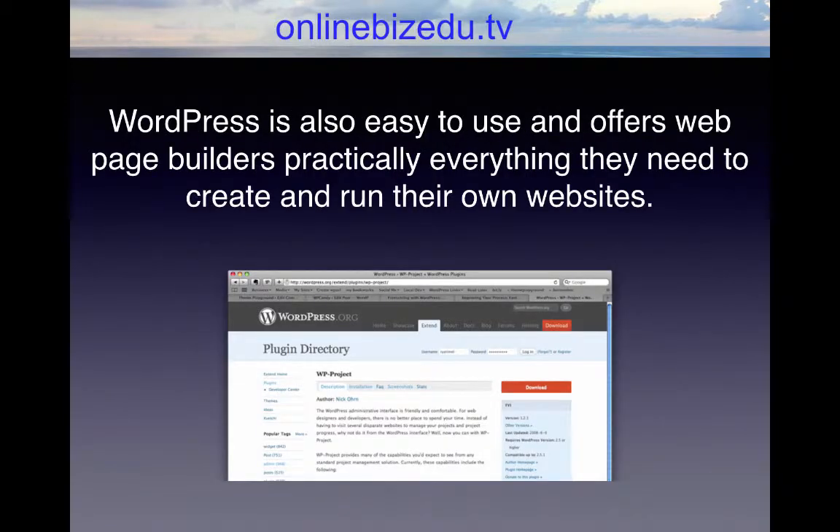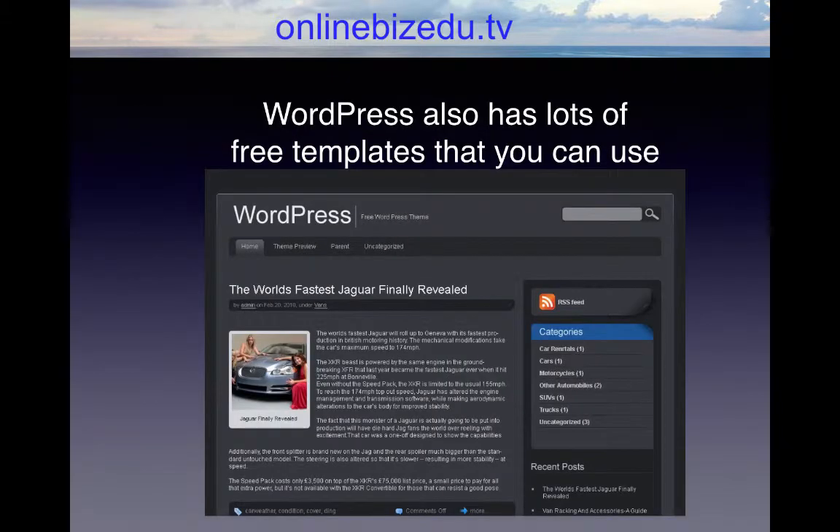WordPress is also easy to use and offers web page builders practically everything they need to create and run their own websites. It features great looking graphics, lots of cool and helpful plugins and widgets, and comprehensive step-by-step instructions that show you how to do things with the site every step of the way. It features drag and drop features that allow you to add elements to your pages so they will look professional and will be fully functional.